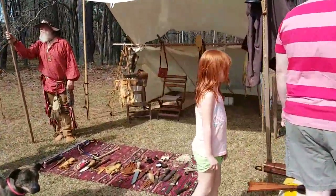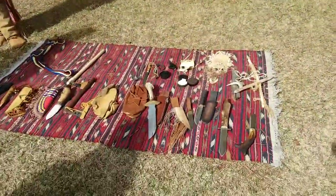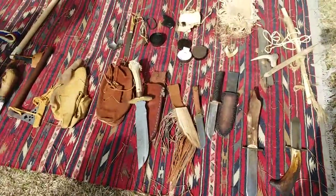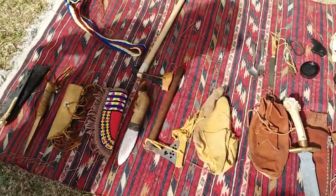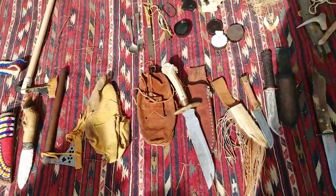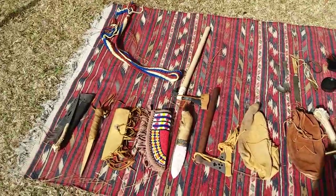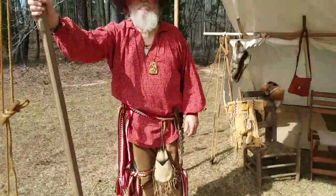There are some demonstrations going on here — all kinds of beautiful demonstrations on leatherworks. That is beautiful. Very cool. Thanks for showing us. Hand-beaded and handmade knife sheaths.